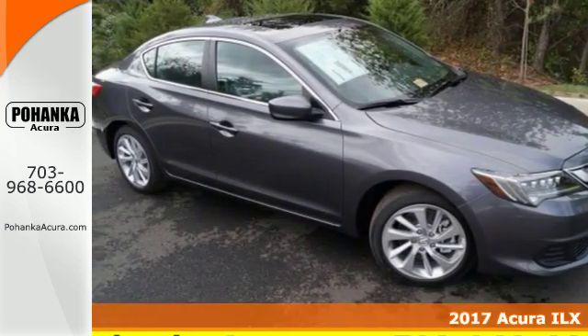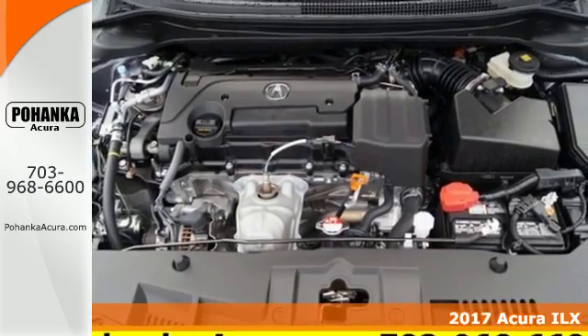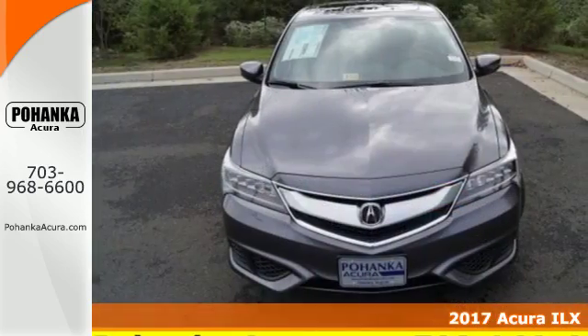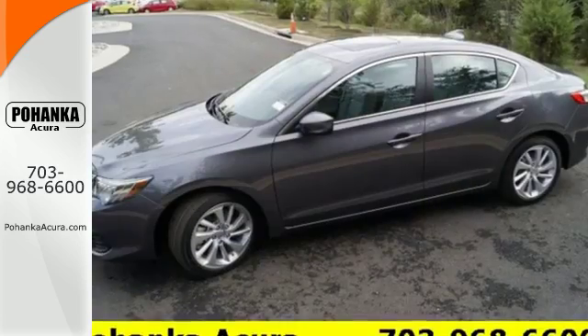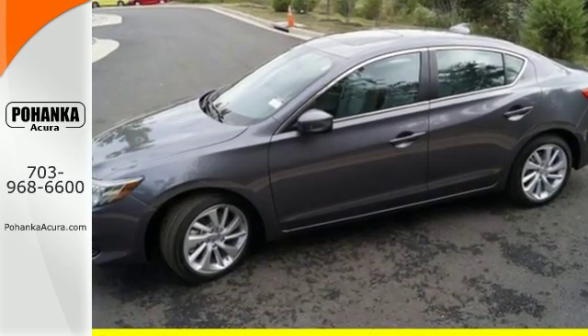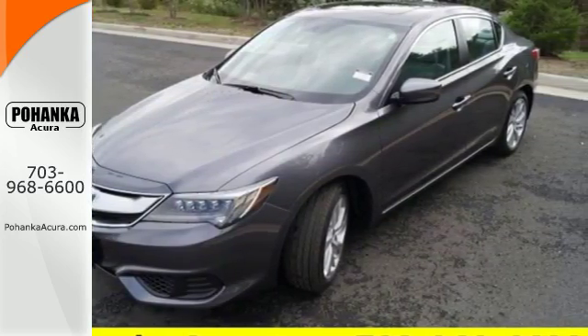Here's a 2017 Acura ILX. Each time you get behind the wheel, there's the desire for an experience, the journey while reaching the destination. This ILX gives you classic sport sedan proportions with the refined ride of a luxury road car, making the journey the perfect experience.